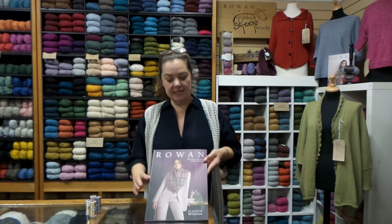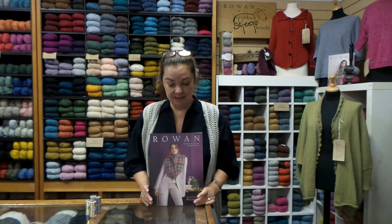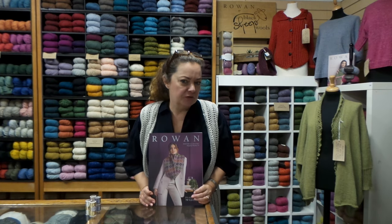Hello everybody, can you believe it? Rowan Magazine's here, number 70, which means it's been going for 35 years. I can't quite do the maths, but I do know that's an incredibly long time.